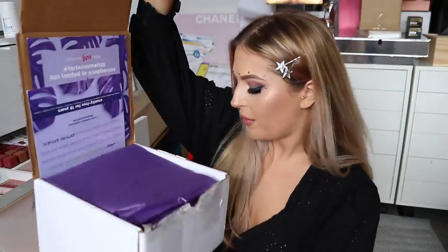Next up, we have something here from Tarte. Sephora New Zealand has officially launched Tarte Cosmetics. I bloody love Tarte makeup. I've been way more into the Tarte Shape Tape — I always mispronounce it. We have a little makeup bag right here. I really love the bronzers, blushes, the Amazonian Clay Foundation, the Rainforest of the Sea Foundation, and the contour kits — so much stuff.